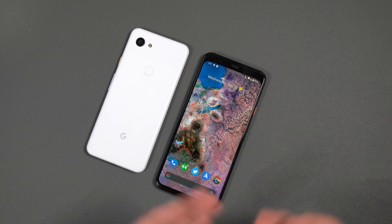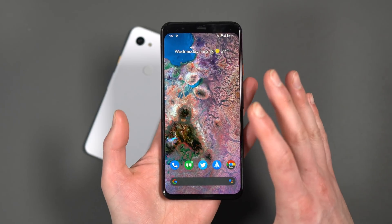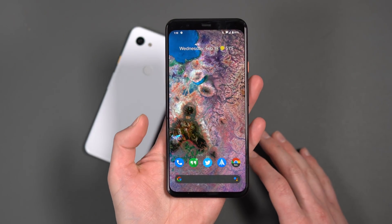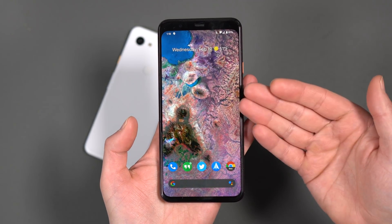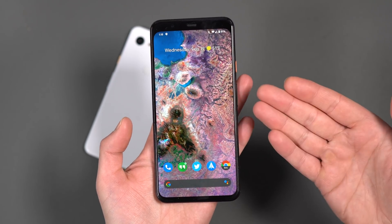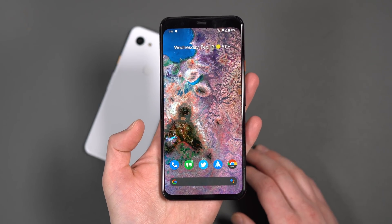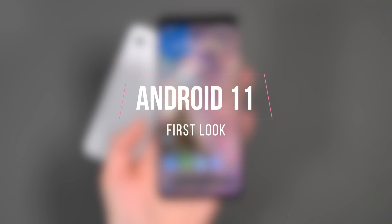Hey, what's going on guys? Welcome back. Kellen here again with Droid Life. So I've got a Pixel 4 XL sitting here in front of me. I know it doesn't look different, but it actually is kind of different and kind of cool. So Google announced Android 11 today, at least the first developer preview, and we've got it up and running. Here is a first look at Android 11.